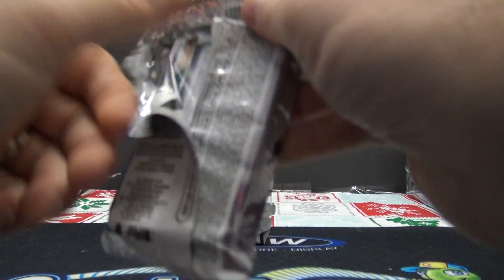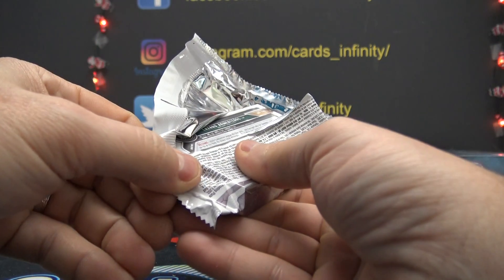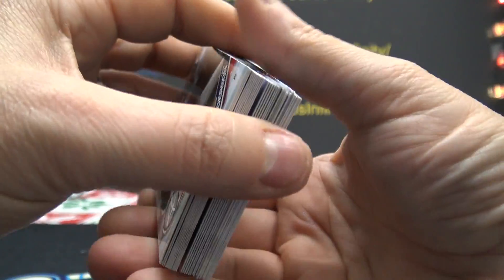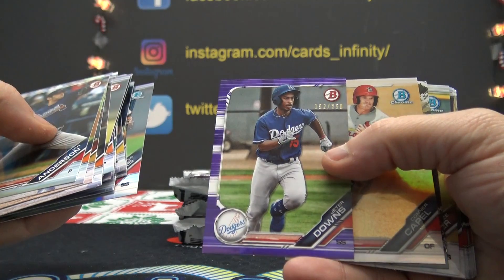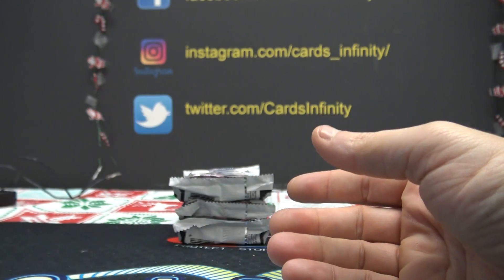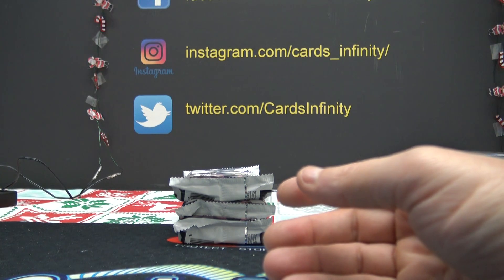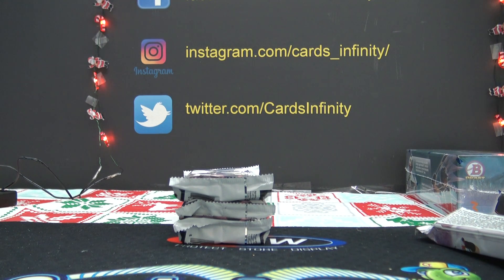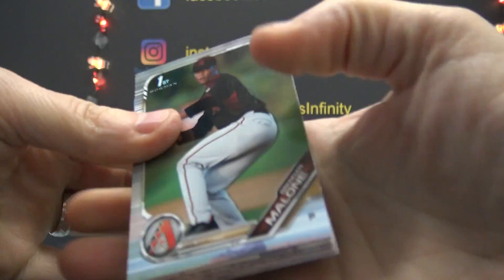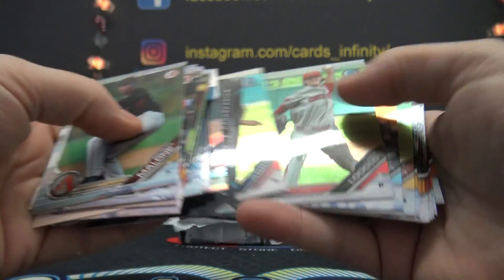Pack nine — Justin, I hope you got four spots. I have you in for four, I just noticed that. You might have ordered two and then ordered two again. Numbered to 250, Jeter Downs purple, and Connor Capel. That was pack nine — Justin Wynn. Pack ten, Justin. Oddly enough, you got pack nine, ten, and eleven — all three in a row. That one was just base.